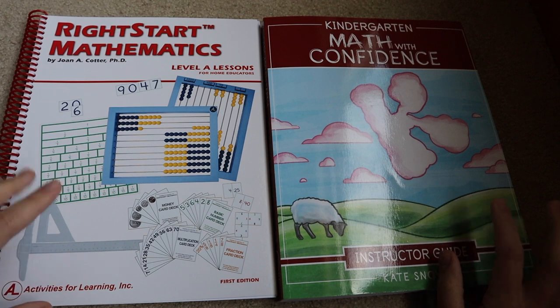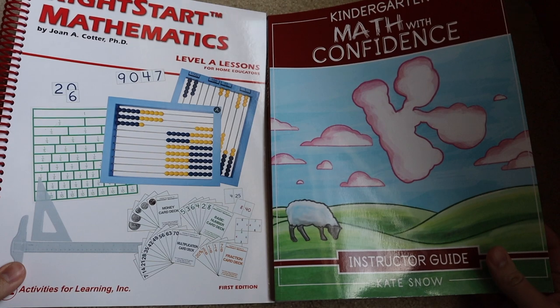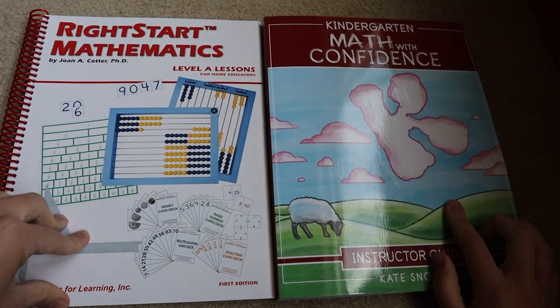Both are developmentally appropriate — quite Montessori, I would say in some ways — but I'm not sure that's exactly what they're based on. I do think they fit within that model.